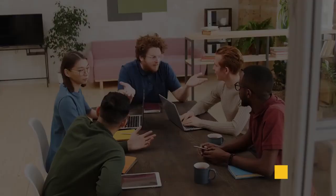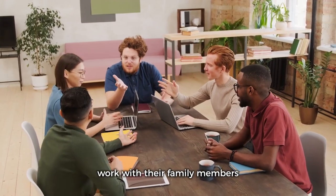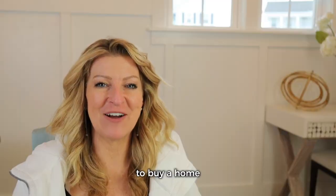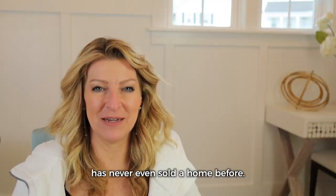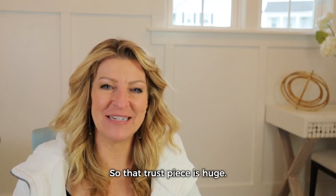Everybody wants to work with someone that they know, like, and trust — which is why people work with their family members to buy a home even when that family member has never sold a home before. That trust piece is huge.